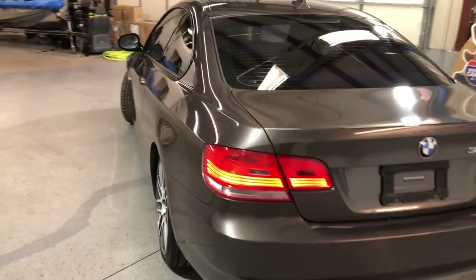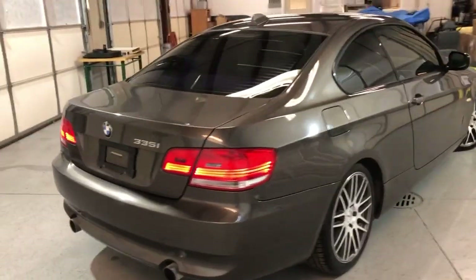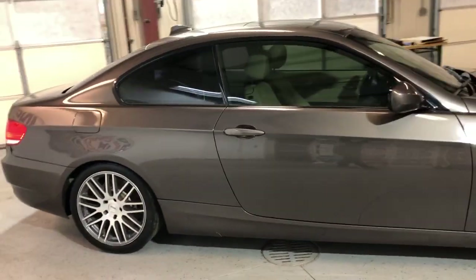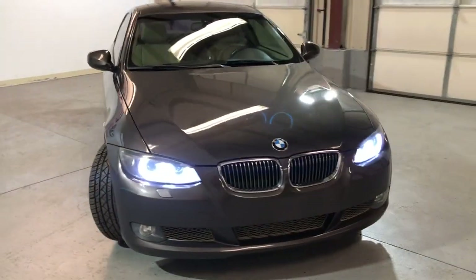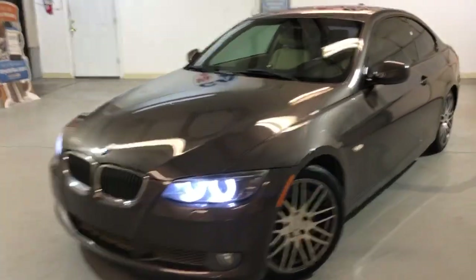Beautiful, very nice and sharp looking body, in great shape, very nice color combination — brown exterior over tan leather interior, tinted windows, brand new alloy wheels, all matching Continental tires in great shape, fog lamps, and xenon headlights.